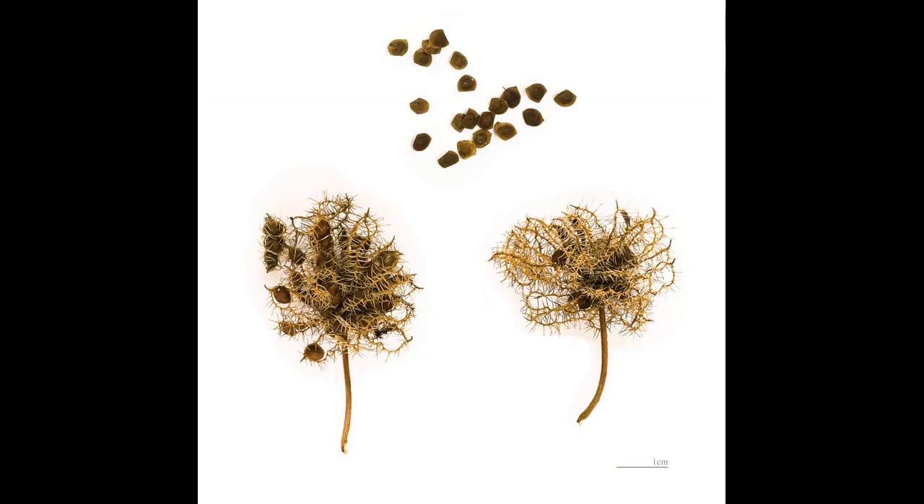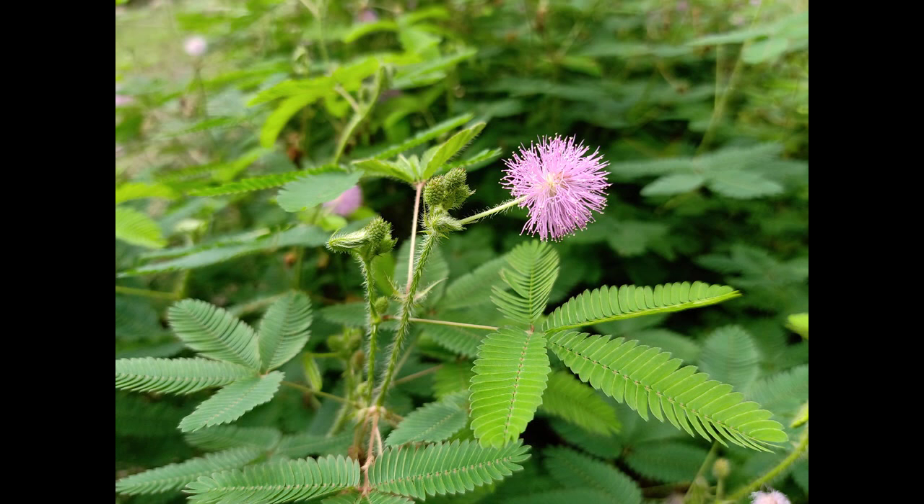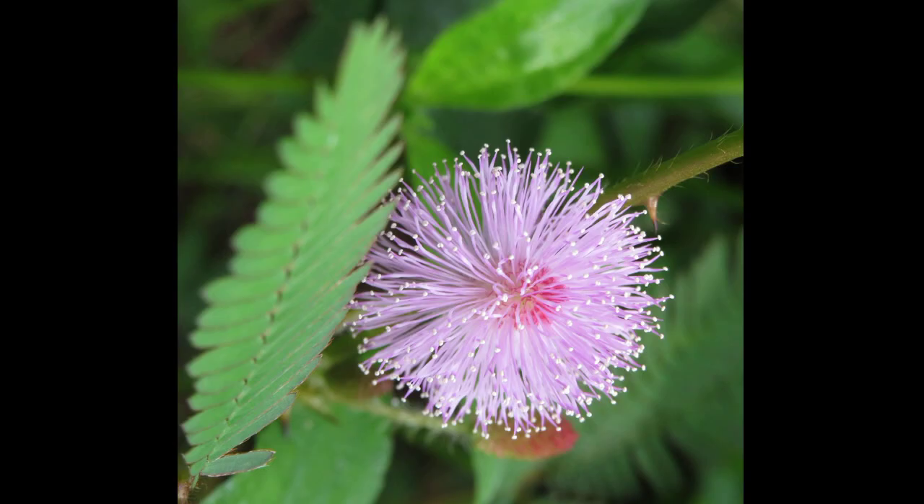In addition to its relationships with ants, Mimosa pudica also interacts with a variety of other organisms, including fungi, bacteria, and insects. For example, the plant has been found to have a relationship with certain species of mycorrhizal fungi, which help it to absorb nutrients from the soil. It's also a host plant for several species of caterpillars, which feed on its leaves and stems.